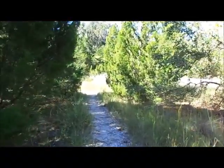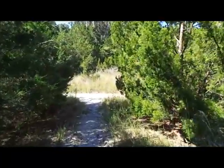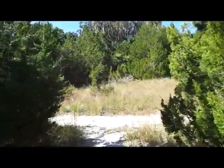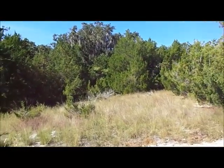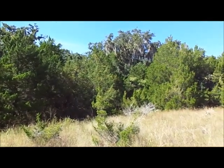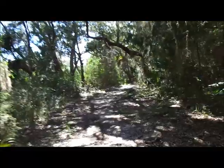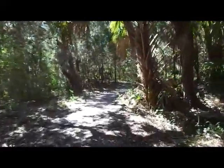Starting out on the trail there are some cedar trees — Cedar Key is of course famous for that. Big cedar trees back where the shell mound is, and the trail starts gently sloping up, which is actually part of the shell mound. This is a really huge shell mound.